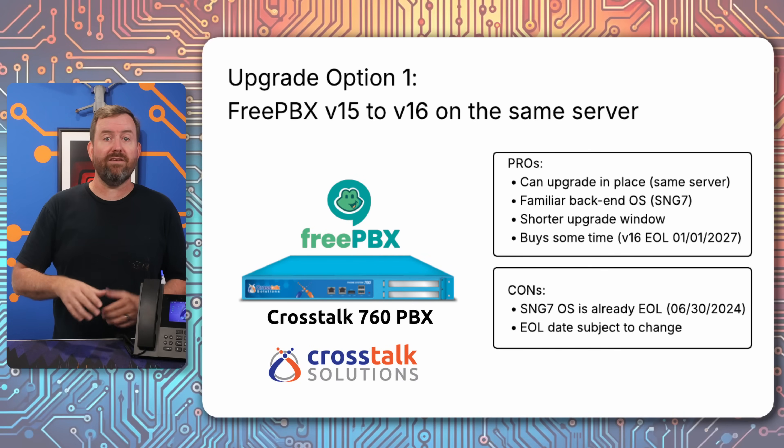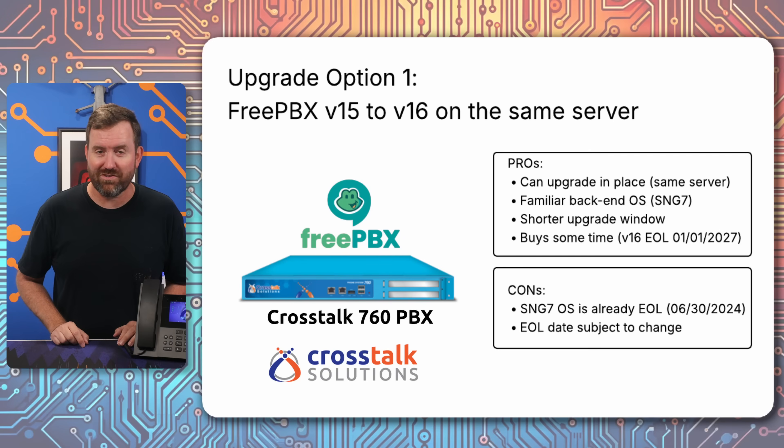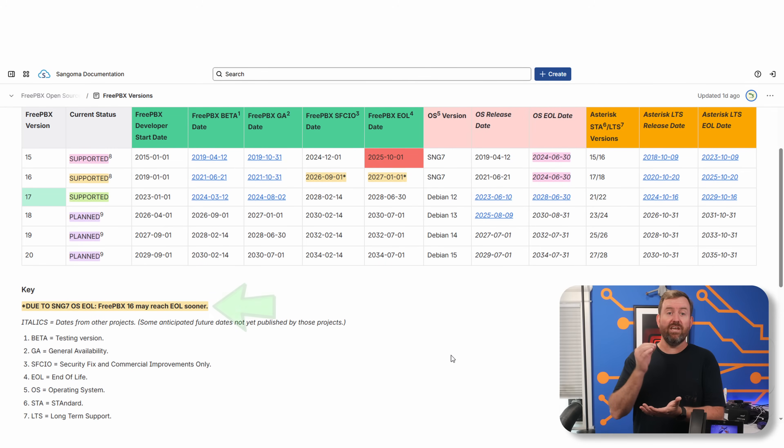First, you could simply keep your existing server intact and update to FreePBX version 16. This is going to buy you some time, given that FreePBX 16 is still supported until January 1st, 2027. But there's a caveat — if you look at the version table for FreePBX 16, there's a pretty significant note at the bottom that says, due to SNGOS EOL, FreePBX 16 may reach end-of-life sooner. They may move the goalpost on FreePBX 16's end-of-life date, because while FreePBX 16 is still technically supported, the underlying operating system SNG7 is already end-of-life, which may further accelerate the end-of-life date for FreePBX 16.